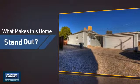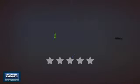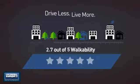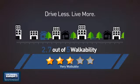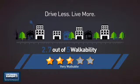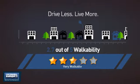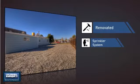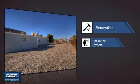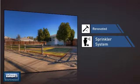But let's talk about what really makes this home stand out. With a walkability score of 2.7, the neighborhood is a very walkable place to live, for a healthier lifestyle, shorter commutes, and the ability to run errands on foot. This home also features some other great amenities like recent renovations to spruce things up and a built-in sprinkler system to keep your lawn healthy year-round.